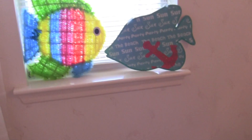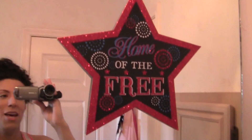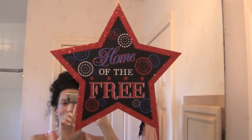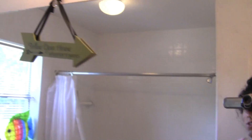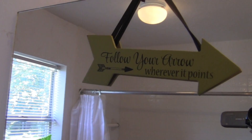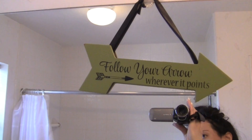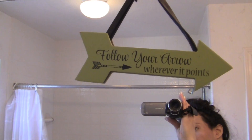Now let's go to the other room. That's me, by the way — hey. Home of the free — a Dollar Tree sign. And then this one's really nice: Follow your arrow wherever it points.